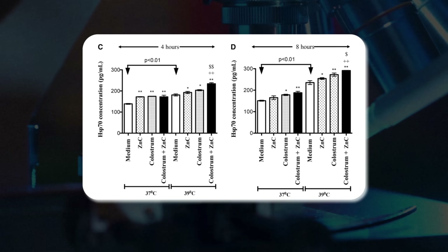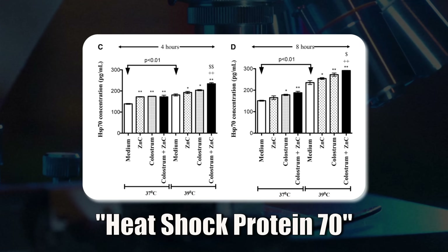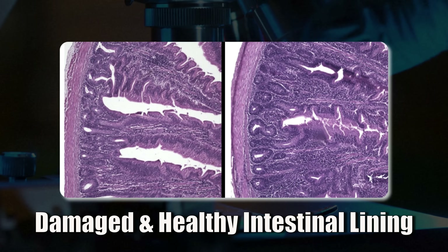In the second part of this study, the researchers did experiments in the lab using intestinal cell cultures that were exposed to heat. They found that raising the temperature made the cells die faster, disrupted their tight junction proteins, and lowered the electrical resistance of the outer layer — all signs of a weakened gut barrier. When they added zinc carnosine, many of these harmful changes were reversed, and it increased the production of a protective protein called heat shock protein 70, which helped stabilize the tight junctions again.